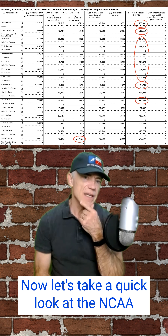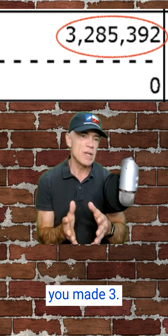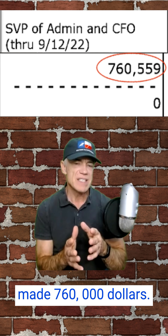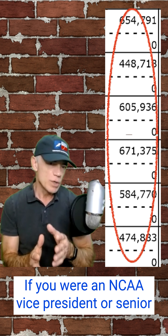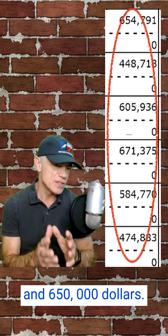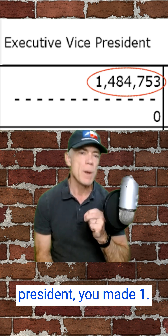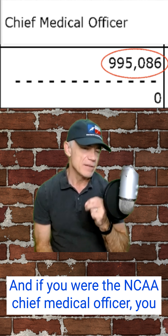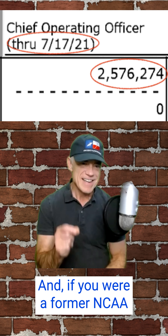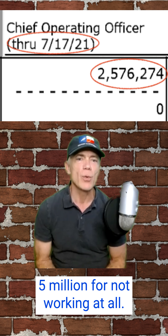Now let's take a quick look at the NCAA executive salaries. In 2022, if you were the NCAA president, you made $3.2 million. If you were the NCAA chief financial officer, you made $760,000. If you were an NCAA vice president or senior vice president, you made between $475,000 and $650,000. If you were an NCAA executive vice president, you made $1.4 million. If you were the NCAA chief medical officer, you made $1 million. And if you were a former NCAA executive, you made $2.5 million for not working at all.